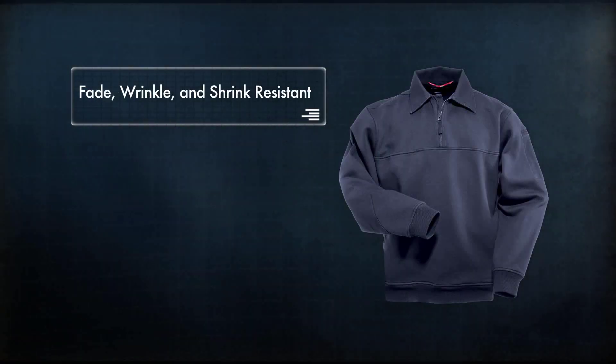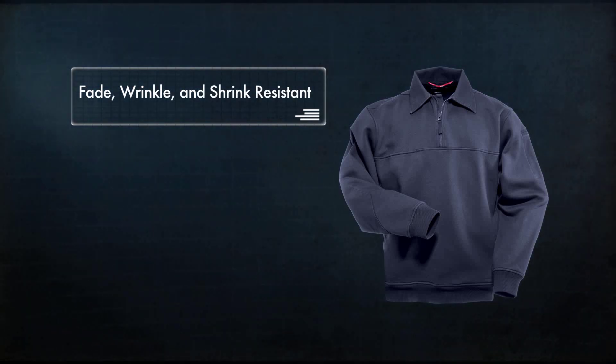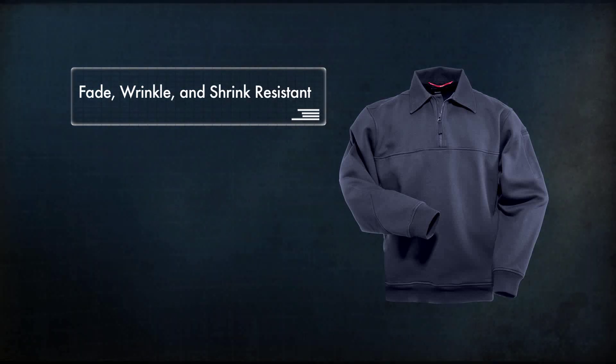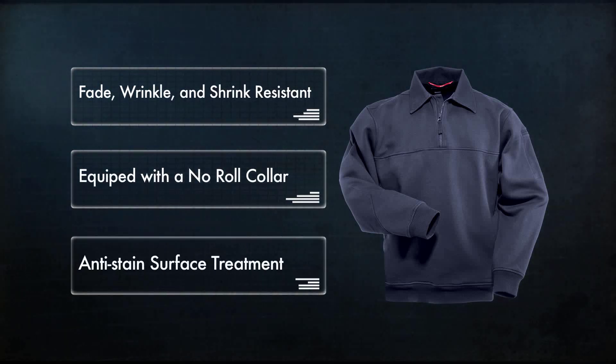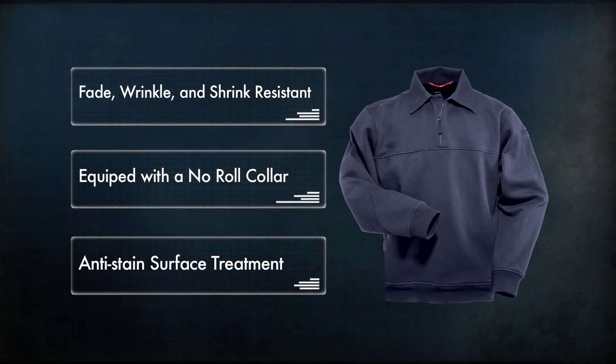Made with 11.6-ounce polycotton fleece, Job Shirts are fade, wrinkle, and shrink-resistant, and each comes equipped with a no-roll collar and an anti-stain surface treatment to keep you in top form.